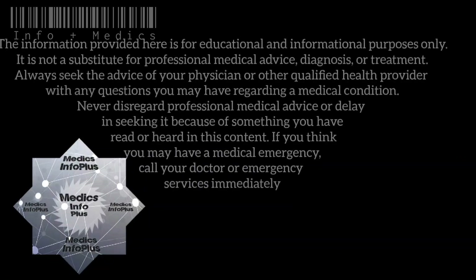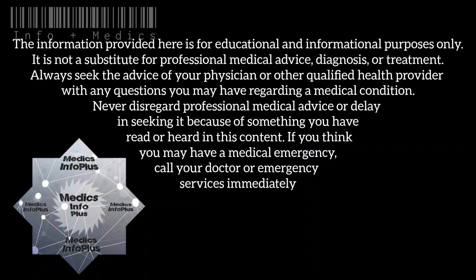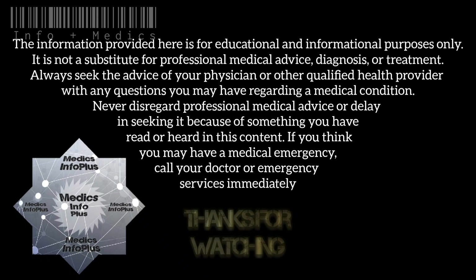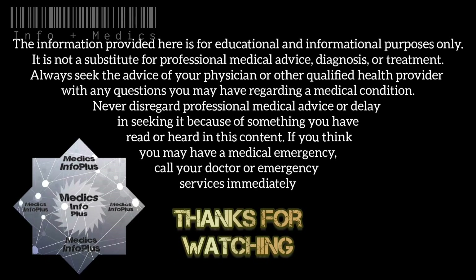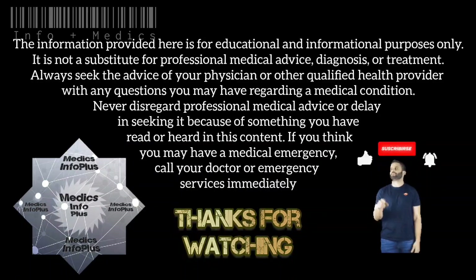The information provided here is for educational and informational purposes only. It is not a substitute for professional medical advice, diagnosis, or treatment. Always seek the advice of your physician or other qualified health provider with any questions you may have regarding a medical condition. If you think you may have a medical emergency, call your doctor or emergency services immediately.